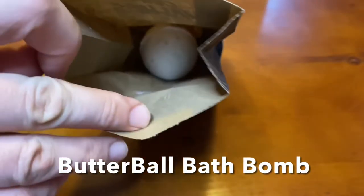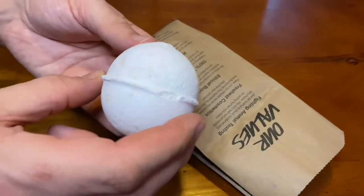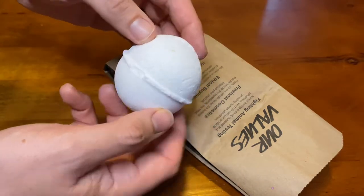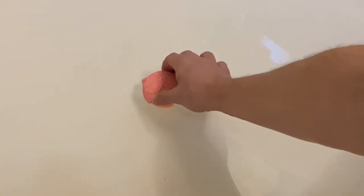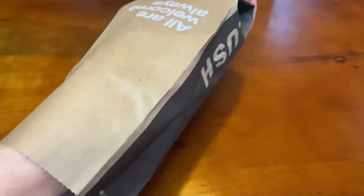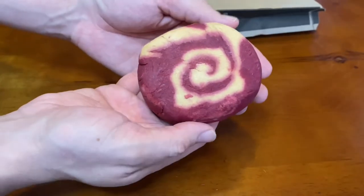Butterball bath bomb — this is a perfect bomb for people who have super sensitive skin with eczema. This bomb has six ingredients, and its biggest ingredient is cocoa butter and ylang-ylang oil. You drop this in the bath while it is running so the oils mingle with the water, and you revel in this oatmeal-ish, warm, soothing, moisturizing, skin-calming bath.